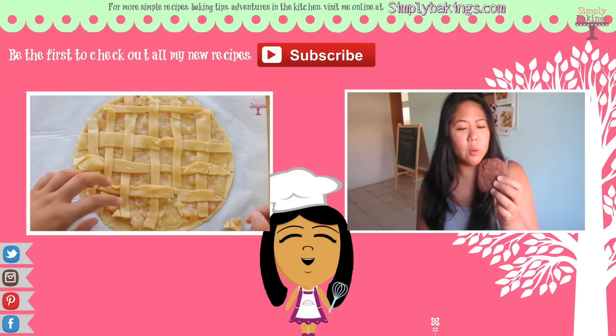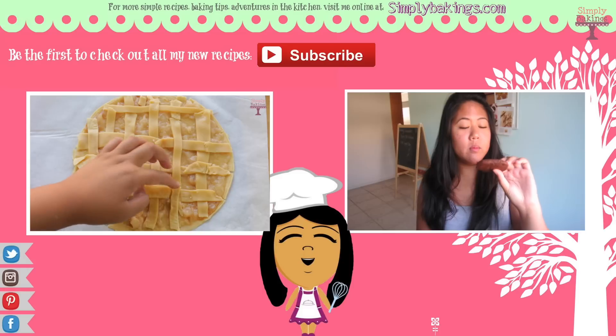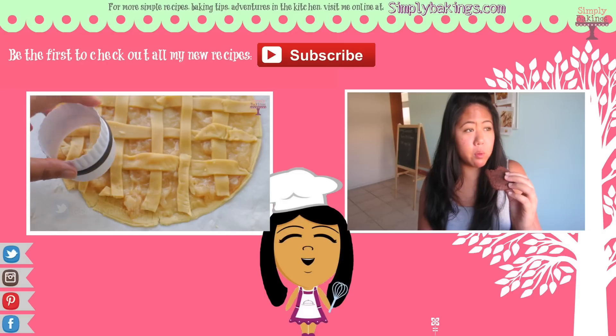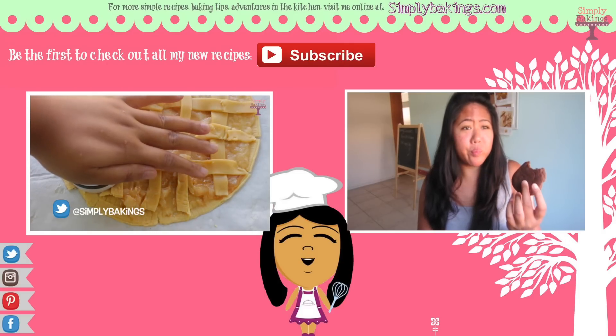So guys, thank you so much for watching. I will link everything in the description box, all the information. I actually made a video of me trying all the items and I will link that right now and in the description box. Thank you for watching and I will see you on my next upload. Bye guys!